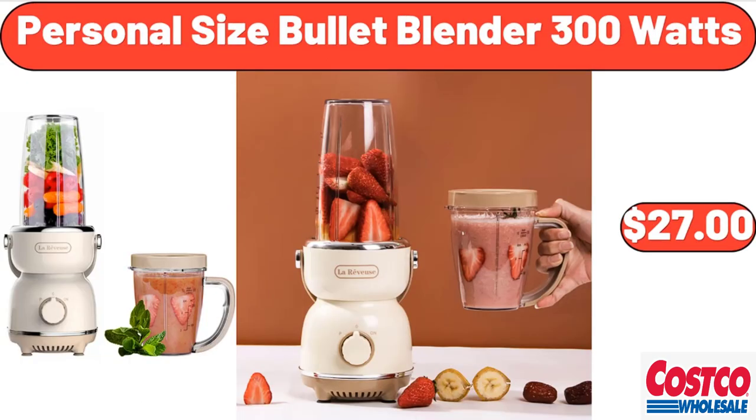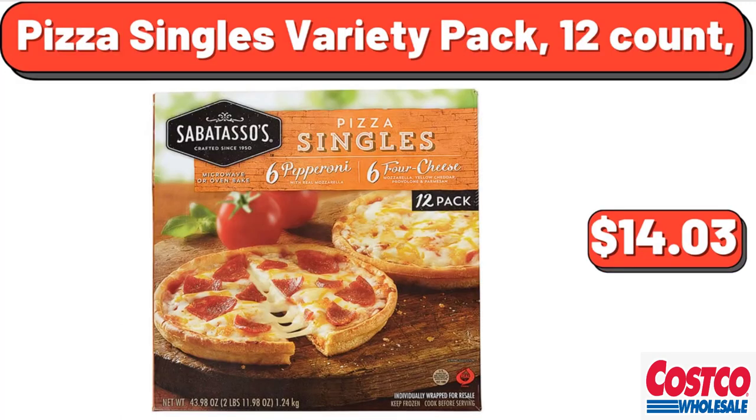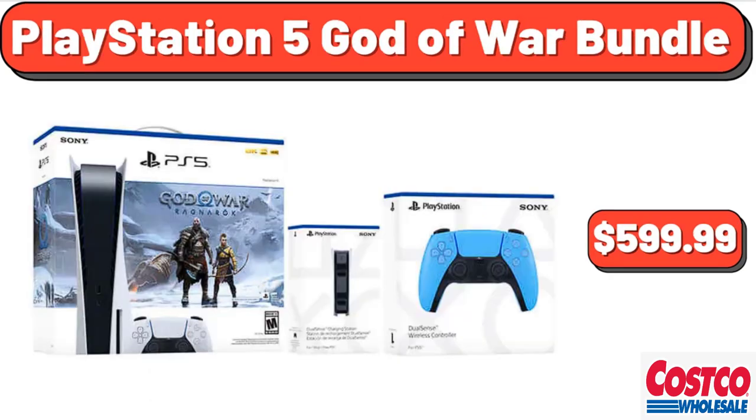Personal Size Bullet Blender, 300 watts, $27.00. Lazy Singles Variety Pack, 12 count, $14.03. PlayStation 5 God of War Bundle, $599.99.